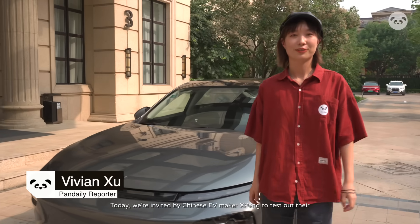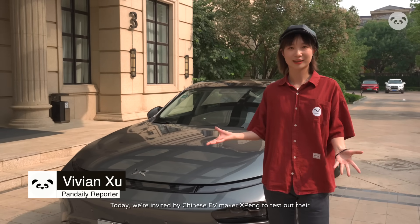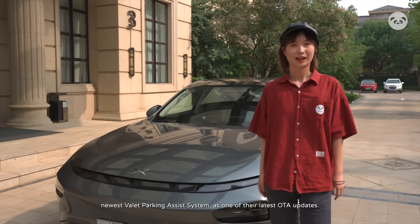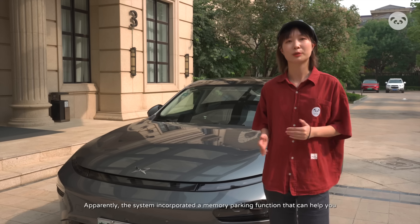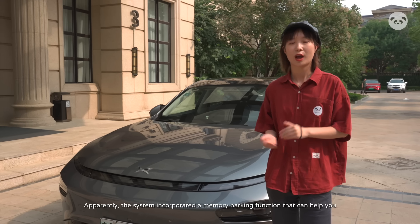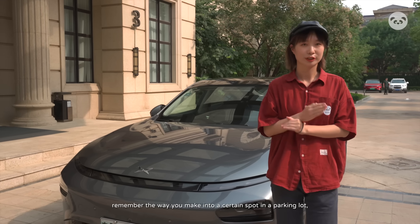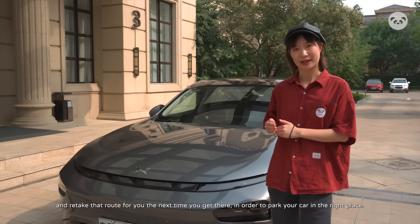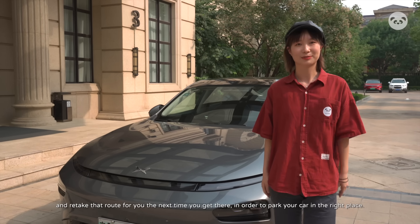Today, we're invited by Chinese EV maker Xpeng to test out their newest valet parking assistance system as one of their latest OTA updates. Apparently, the system incorporates a memory parking function that can help you remember the way you make into a certain spot in a parking lot and retake that route for you the next time you get there in order to park your car in the right place.